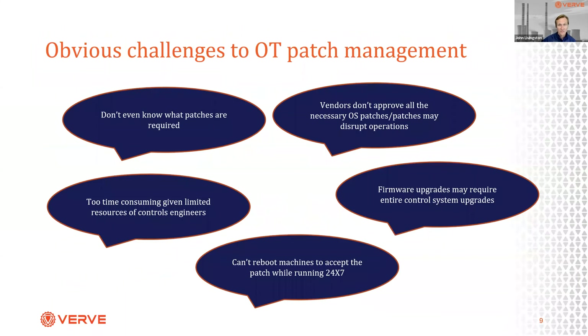Patching in OT has challenges — obvious and less obvious. In many cases we don't even know what patches are required. Vendors are not approving patches, and if I apply unapproved patches that may disrupt operations. It's time consuming — I have a limited number of controls engineers, and they don't have time to run around inserting USB sticks to patch things. Many vulnerabilities are in firmware, and upgrading firmware may require much more complex upgrades to the whole control system. And running 24/7 means patching requires a reboot — in IT that's fine, but in OT that doesn't fly.